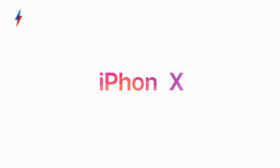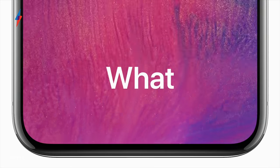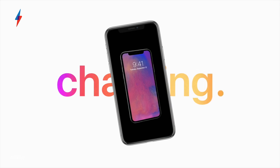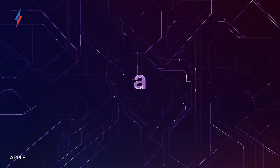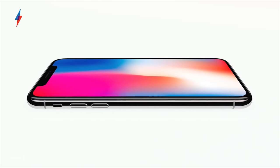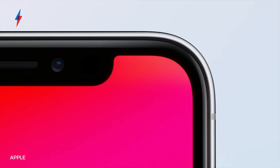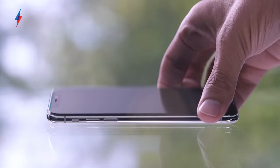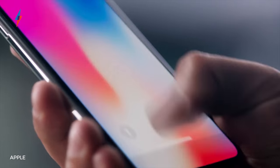So that is the 8 and the 8 Plus, but what about the new iPhone X — that gorgeous new premium iPhone with an edge-to-edge bezel-less screen? Apple are calling this the future of the smartphone, and it's a big step up over the iPhone 8 both in terms of specs and, as you'd expect, price. The headline features include a huge 5.8-inch OLED Super Retina display — that's the sharpest and most colour-accurate screen ever on an iPhone. The display also supports True Tone and, another first for the iPhone, HDR — both HDR10 and Dolby Vision.